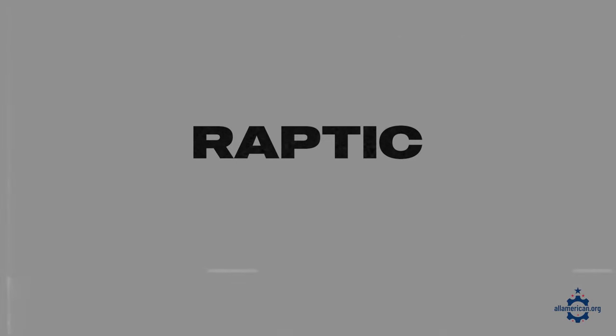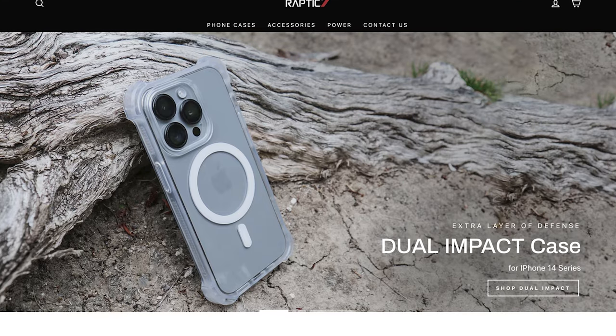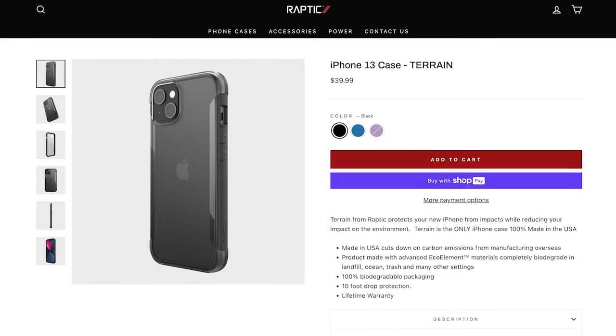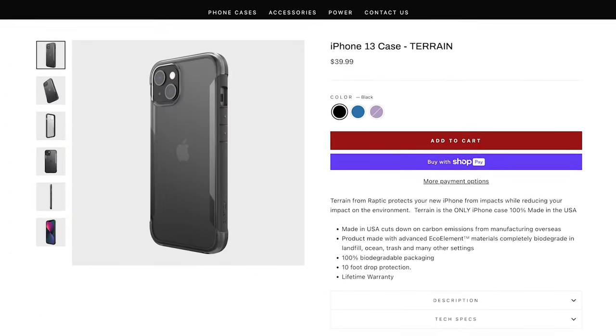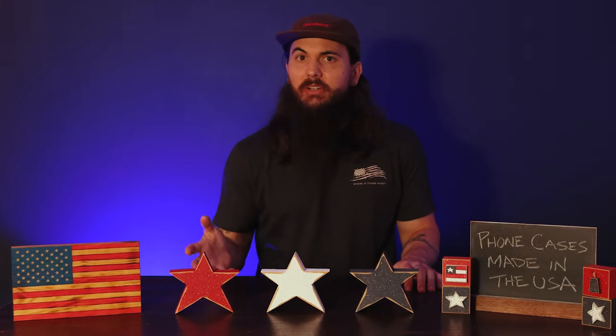Another non-wooden phone case option is Raptic. Raptic is based in Santa Monica, California, and while not all of their phone cases are made in the USA, their iPhone 13 terrain case is made here. So if you have that phone model, definitely give that Raptic case a look. It's a nice hard plastic durable case that's also made from recycled materials.